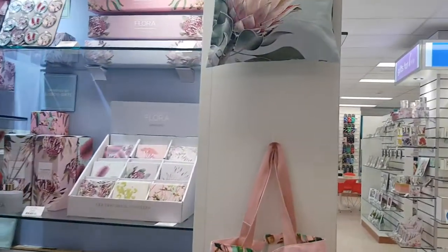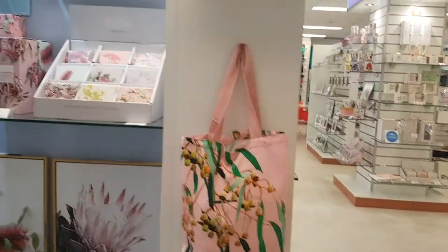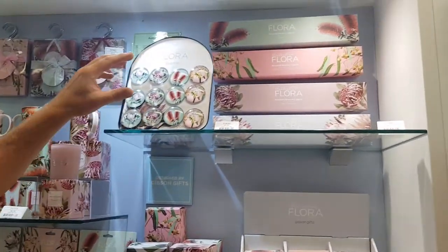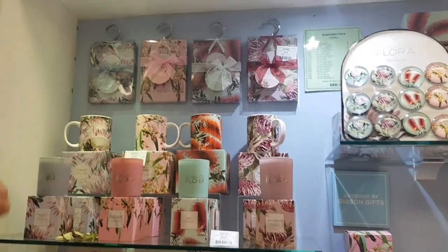Over here Annie we've got our tote bags — very practical gifts. Our draw liners, we're always running out of draw liners, at $6.95. Magnets at $1.95, and our perennial favourites, the hanging sachets.